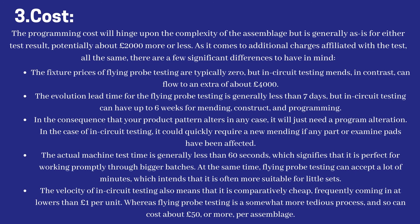The speed of in-circuit testing also means it is comparatively cheap, frequently coming in at less than £1 per unit. Whereas flying probe testing is a somewhat more lengthy process and can cost about £50 or more per assembly.